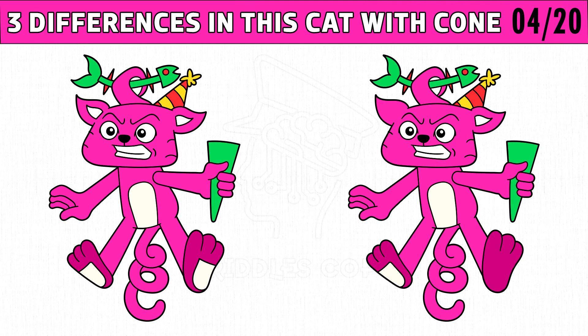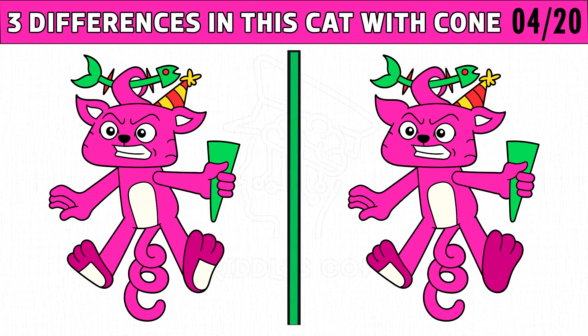Puzzle number four. Find the three differences in this cat with cone image. You get 30 seconds to spot all the differences.